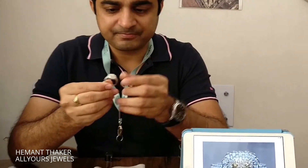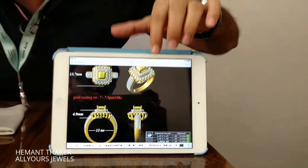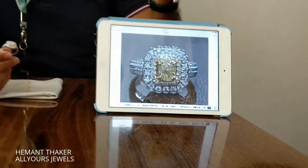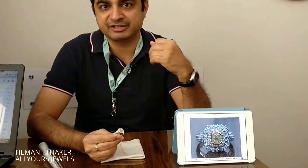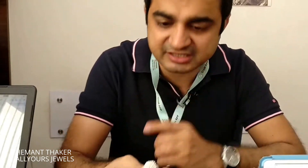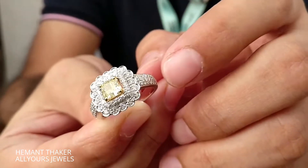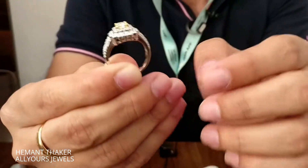This is the final stage — the third stage. First stage: we make an estimation and give a CAD image to the customer. Second stage: we make the piece as per the client's approval. This is the product the client wanted — we made an estimation, sent it to the client, and upon approval started making the ring. This is how it looks: center stone natural fancy yellow cushion cut, with side diamonds of white VS quality, set in 18 karat white gold.